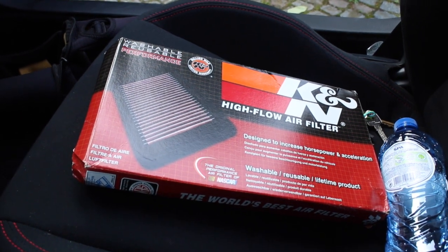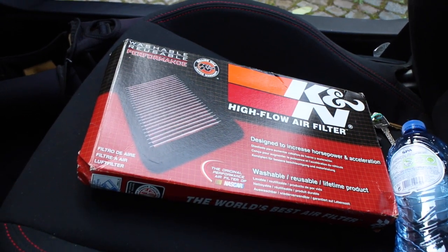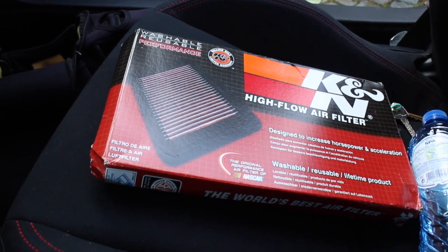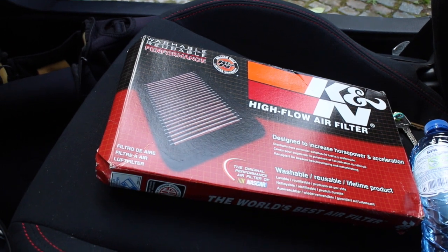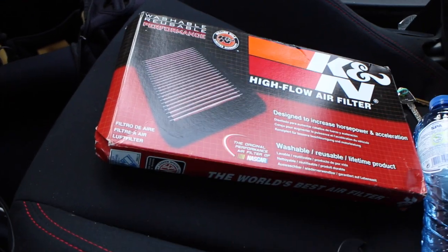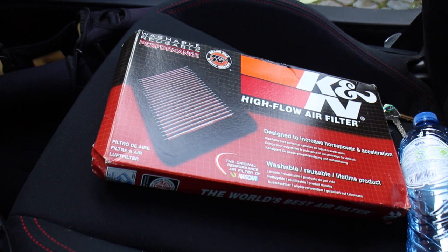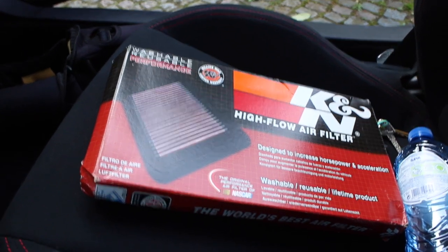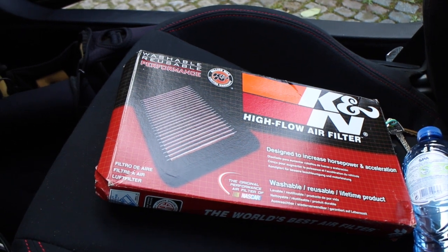I'm gonna show you guys a video of how it sounds right now completely stock, and then I'll show you another video when the install is done, so you can hear the difference between the normal paper box air filter, let's call it, and the K&N drop-in air filter. All right, see you guys later.